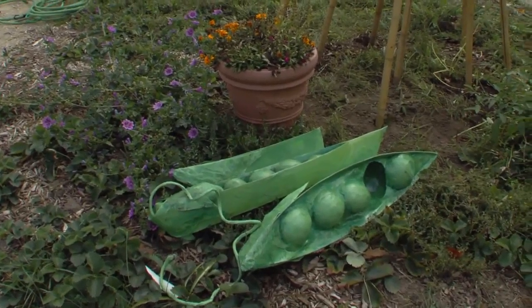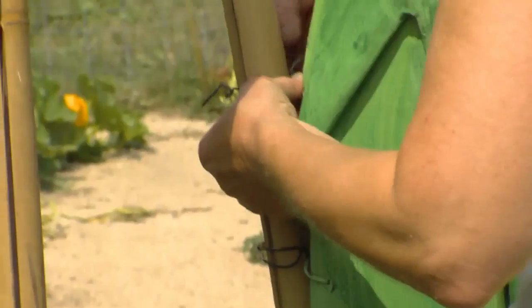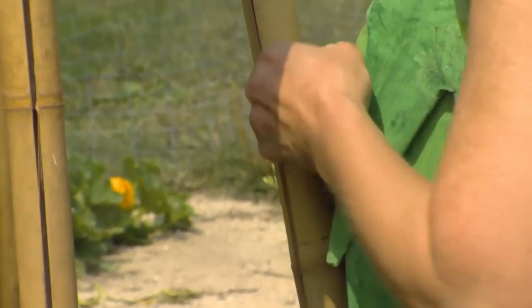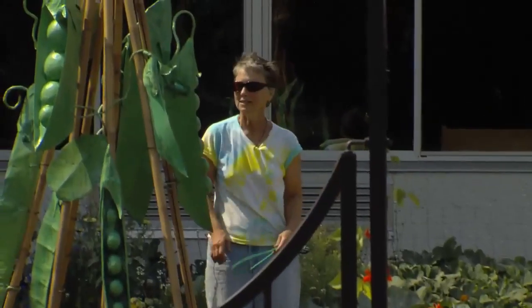That's what's so nice about outdoor art. Sometimes there's nothing there, and then all of a sudden there is something there, and then you go by again and it makes people's observational powers sharper.